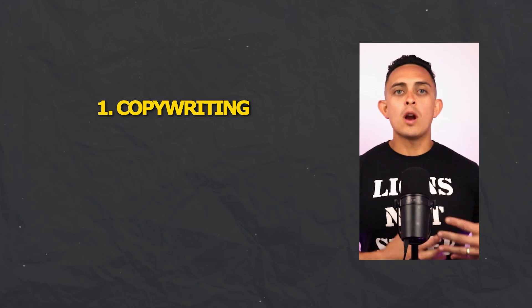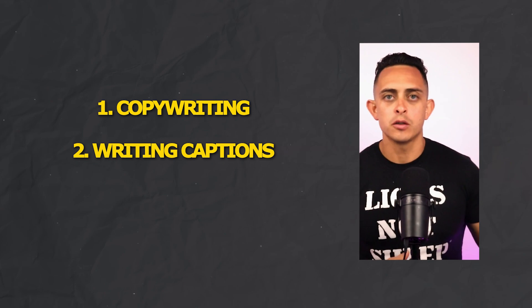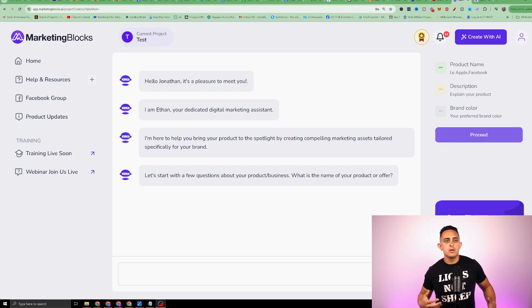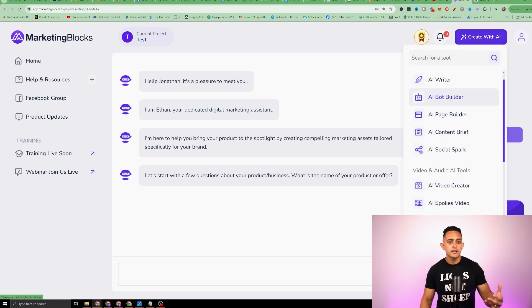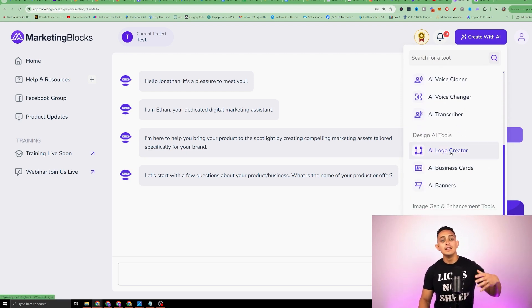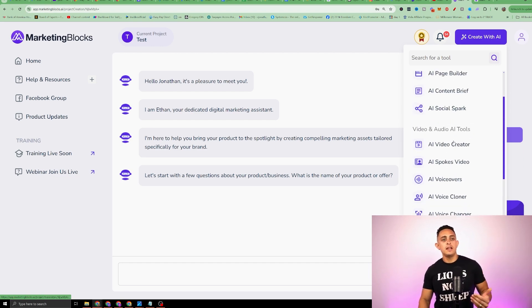AI tool number four for affiliate marketers is something that can do a little bit of everything — from writing your copy, to helping you write captions for Instagram and Facebook posts, to creating images. This software is kind of like an all-in-one for AI. The software is called Marketing Blocks, and if I go to 'Create with AI,' I can create entire blogs, videos, AI voiceovers, AI logos, AI business cards, AI blocks — literally dozens and dozens of things.